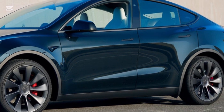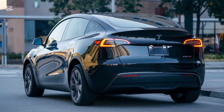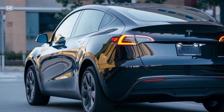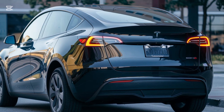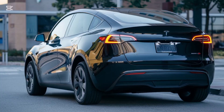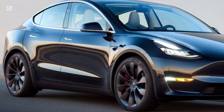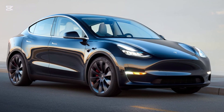So, is the 2025 Tesla Model Y worth it? With its upgraded interior, refined exterior, and impressive performance, it's hard to argue otherwise. Tesla continues to push the envelope, making the Model Y a top choice for those looking to go electric without compromising on style, comfort, or capability. What do you think of the 2025 Tesla Model Y? Would you consider it for your next car? Let us know in the comments, and don't forget to like, subscribe, and hit that notification bell for more in-depth car reviews. Thanks for watching and we'll see you in the next video.